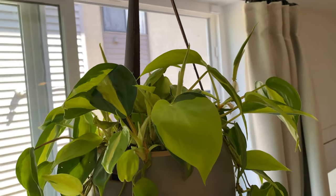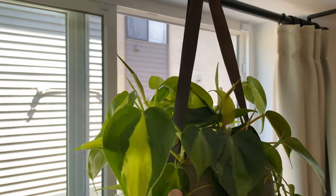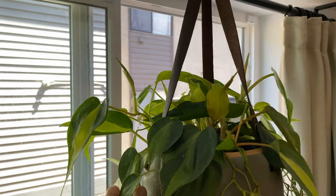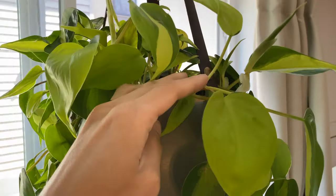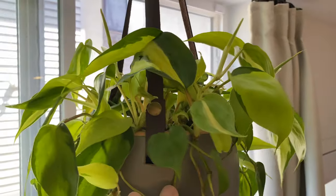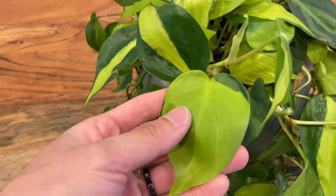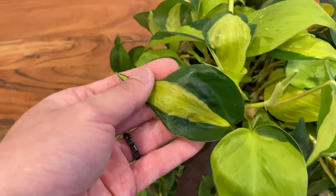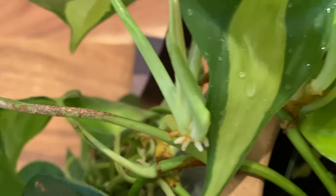And here's the philodendron with all the beautiful new vines, and they're all getting longer as well. I also really like the coloration and the patterns on the new leaves. There are also aerial roots forming on the new vines.